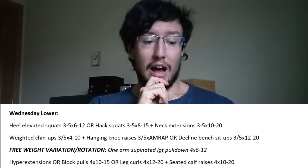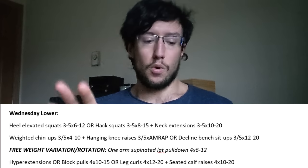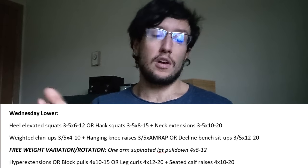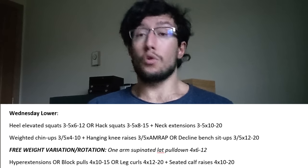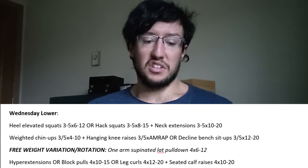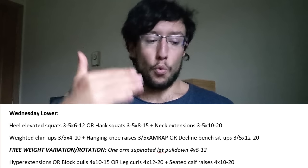You finish Wednesday with hyperextensions for more lower back, glutes, and hamstrings, or block pulls if you still have juice — block pulls will greatly hypertrophy your upper traps, which tend to be neglected by calisthenics. You could also do leg curls if you're tired and don't want another compound movement. Superset that with seated calf raises: 4 sets of 10–20. Chicken legs run in the family with calisthenics athletes unless you train them — so we're making you train them.